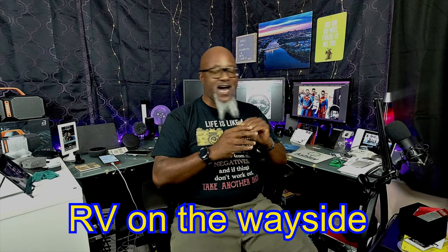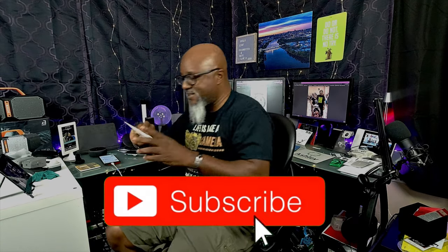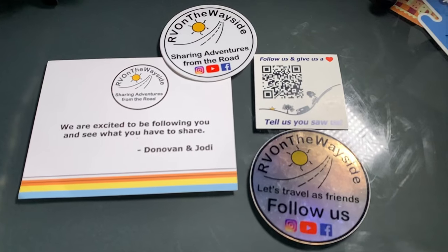I hope you all enjoyed that — that was so much fun. I want to give a big shout out to RV on the Wayside, Donovan and Jody. They helped me out with that a lot. They gave me the stickers. I saw some of their stickers and I was just like, hey, we got to make a video on stickers.